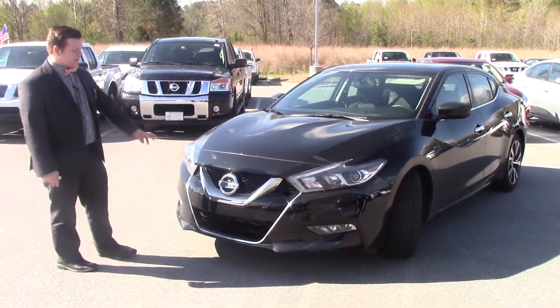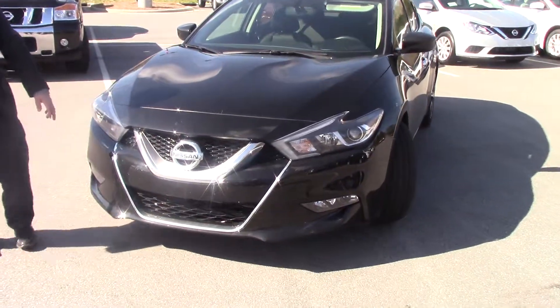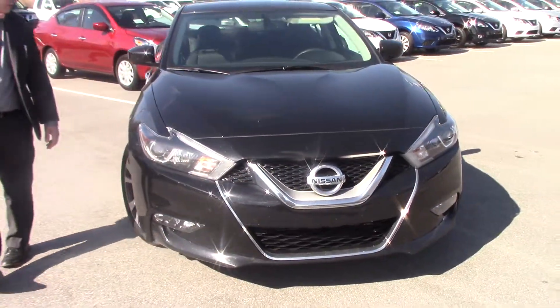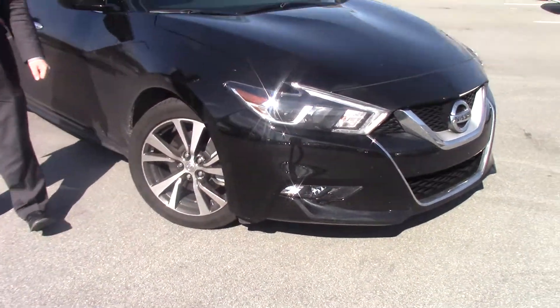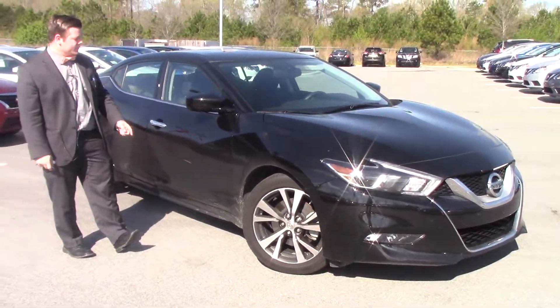You've got a black exterior with the chrome to help accent the car. You've got LED daytime running lights and your fog lights down at the bottom. As you come around to the side you'll notice you have some pretty neat two-tone rims. The tires are nitrogen fill to give you a little bit better gas mileage and decrease the wear and tear on them a little bit.